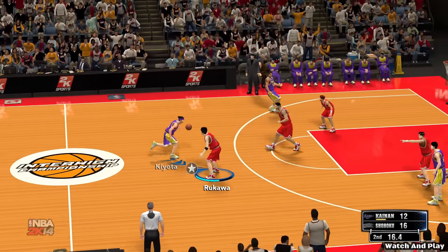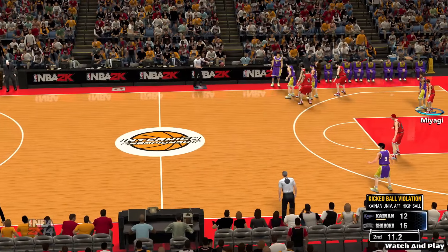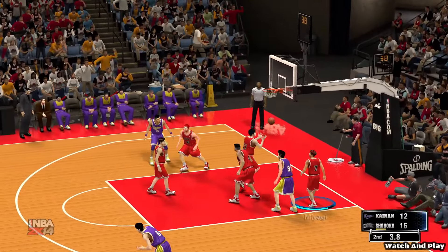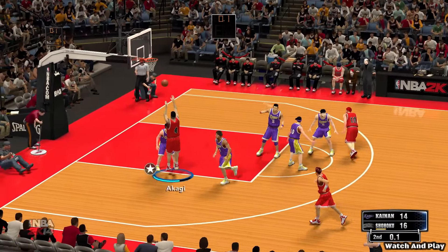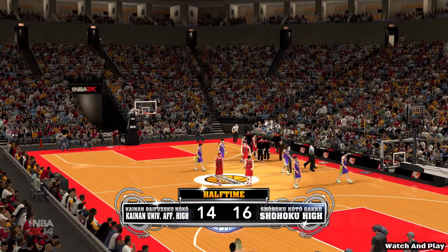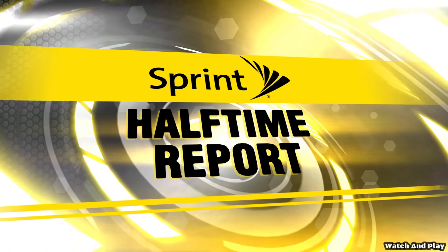Nineteen seconds left in the second quarter. Off his leg — the official is saying it was kicked. The visitors with the ball, trailing by four. Uncovered — good, as the jump shot falls. And a tight game here as we end the first half. The home team leads by a bucket. Now presented by Sprint — the Sprint Halftime Report.